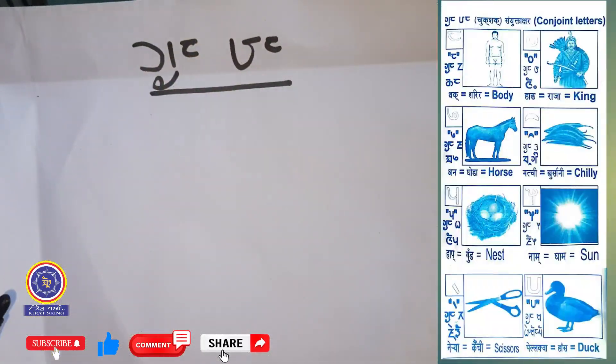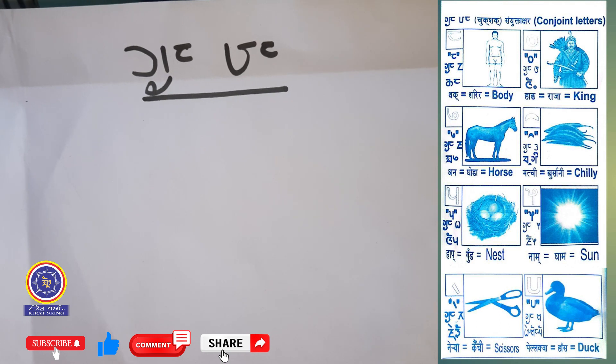So let's get started. There are totally 8 letters in Kirat conjoined letters.